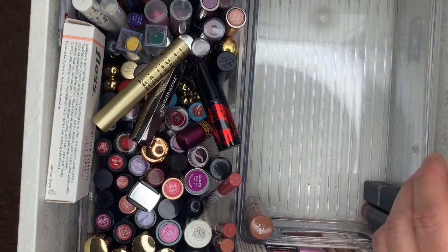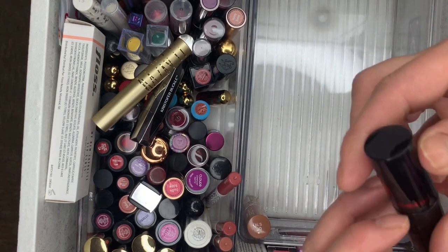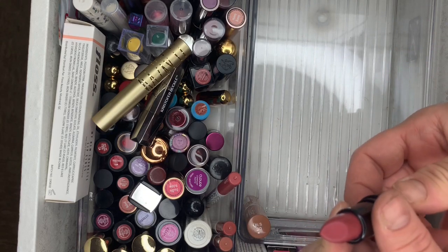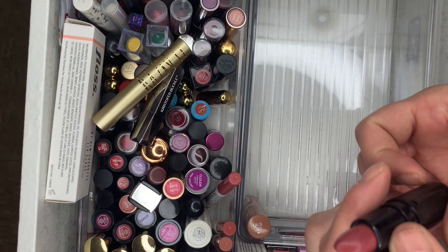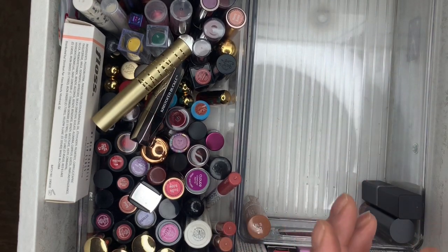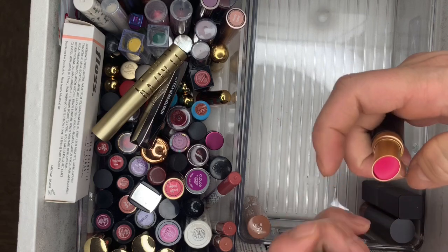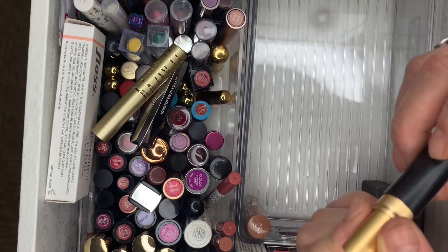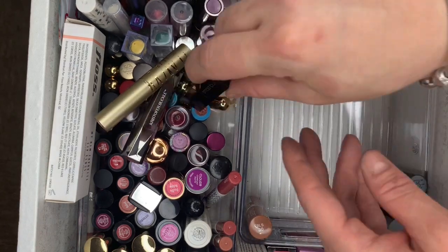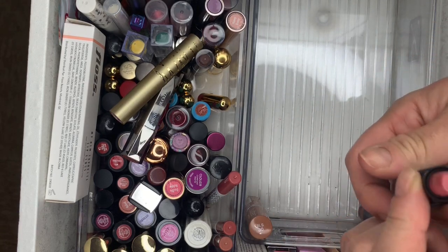Then we have a Betty Boop from Ipsy — used it once, swatched it, smells really good, keeping this one. Then Too Faced in Troublemaker — brand new, never used, going. And Smashbox in Primrose — brand new, going.